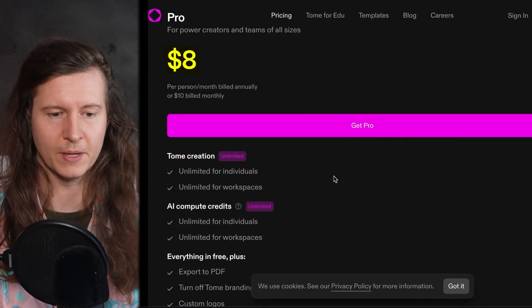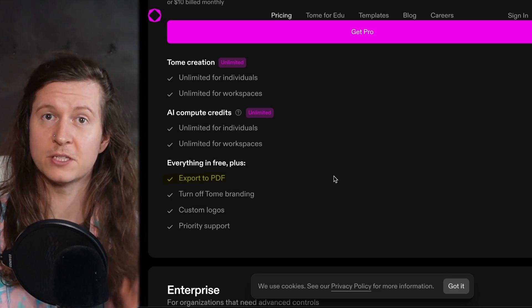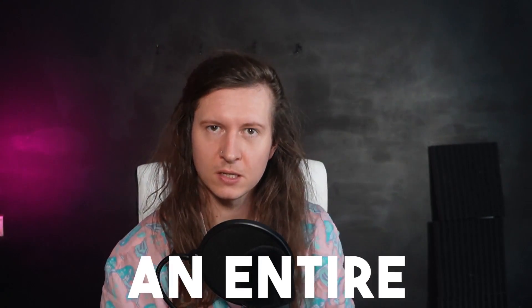And if you do want to upgrade, it's only $8 a month, which gives you unlimited creation. You can export it to a PDF, turn off the Tome branding, and get priority support. So what you can do with Tome is enter a simple text prompt and it will generate an entire slide presentation based on your input.